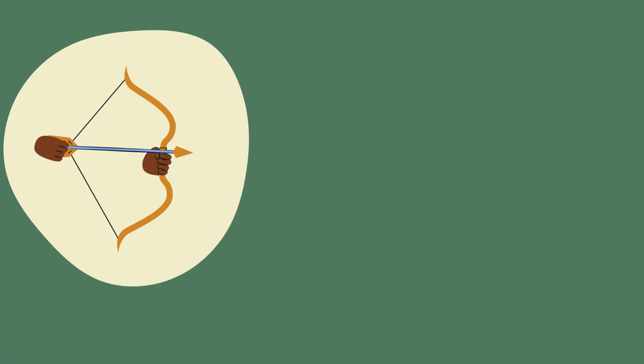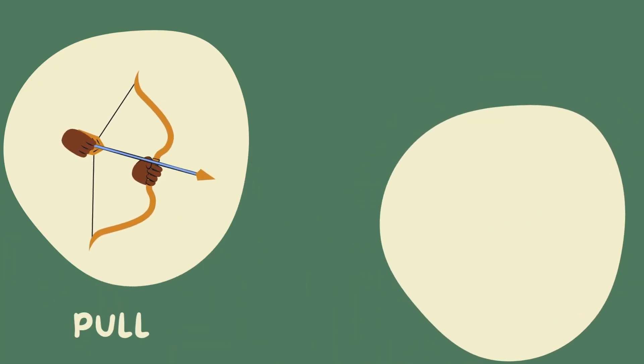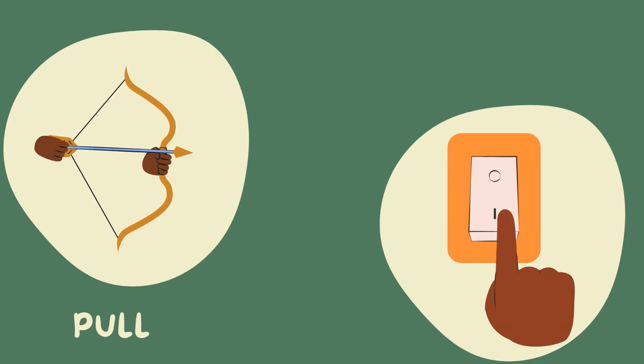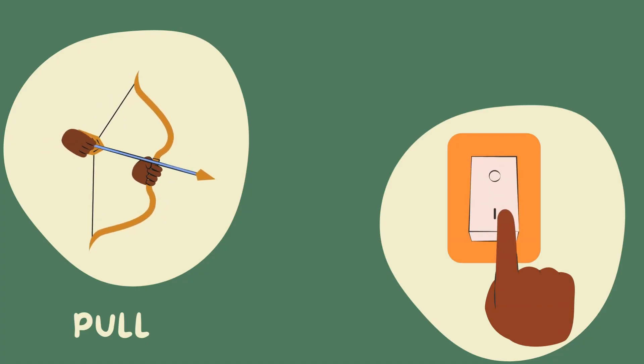That's right, it's a pull. And this one — is it a push or a pull? Correct, it's a push.